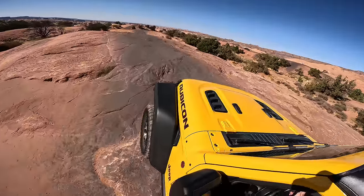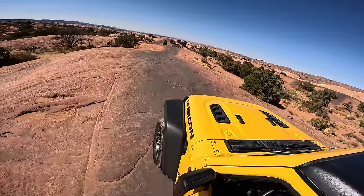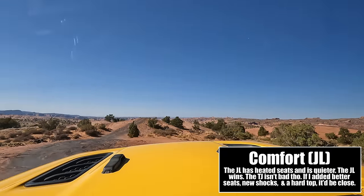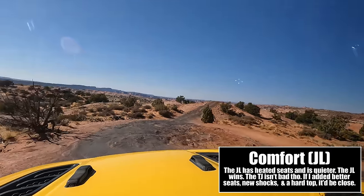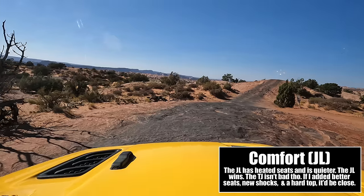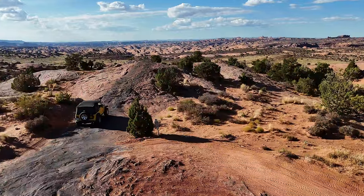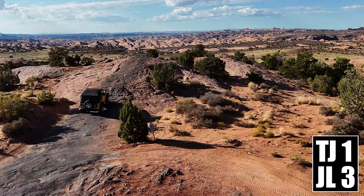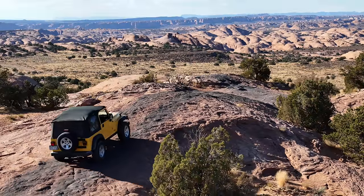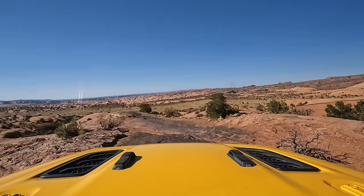In 2024 we're going to be filming multi-day overland guides, so comfort definitely belongs in this video. The winner right now is easily the new Jeep — it has heated seats, a tuned suspension, and is just much quieter. I could get the TJ new seats, new shocks, and probably a hard top, but I still think the new Jeep will ride better. This is another loss for the old Jeep.